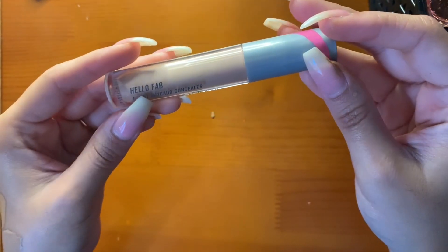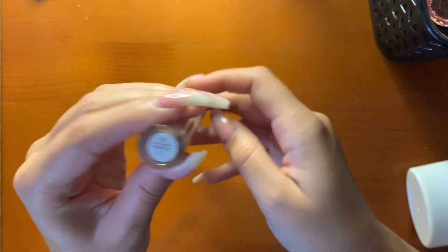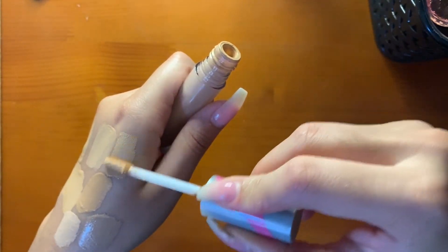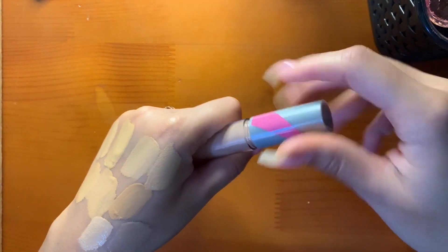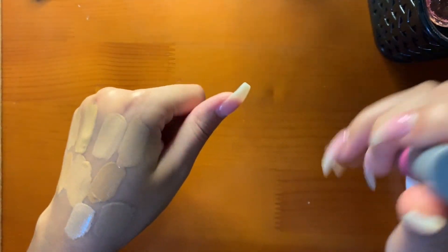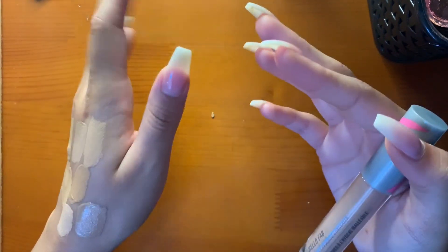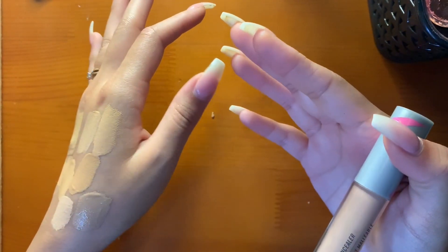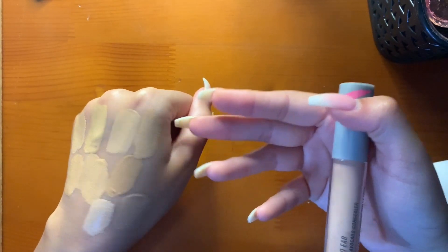Finally, I have the First Aid Beauty Hello FAB Bendy Avocado Concealer in shade 4. I use this for very natural no-makeup makeup days where I want a little bit but not too much. I might use my skin tint or the Wet n' Wild Cushion Foundation. It may crease because it's very hydrating, but if you set it, forget it — or don't set it and it gives a very healthy, glowy look to the skin.